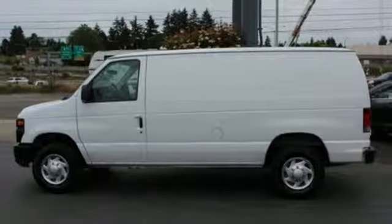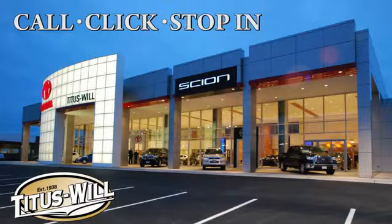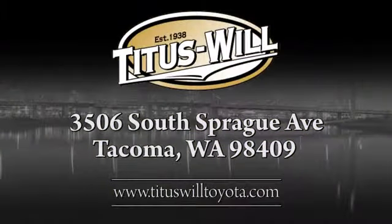There's even more to see in person. Take it for a test drive today. Call, click, or stop into Titus Will Toyota. We're conveniently located at 3506 South Sprague Avenue in Tacoma, Washington.